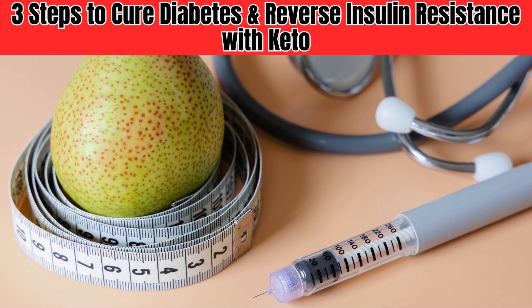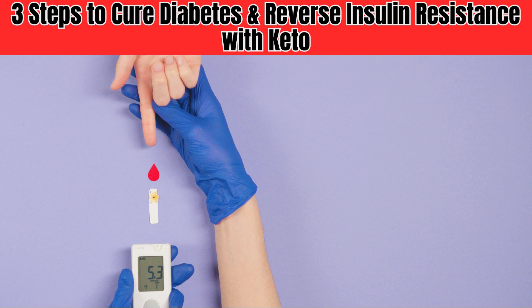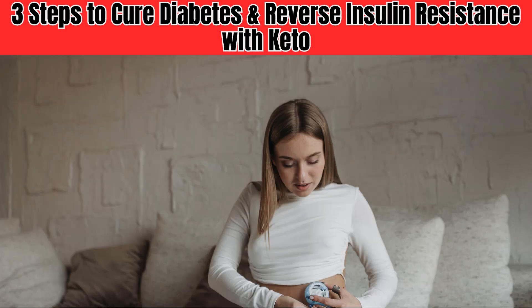Did you know that following a keto diet can help lower blood sugar levels and improve insulin sensitivity in people with diabetes? The alarming truth about insulin resistance is that it's a major contributor to the rising diabetes rates we're seeing today.